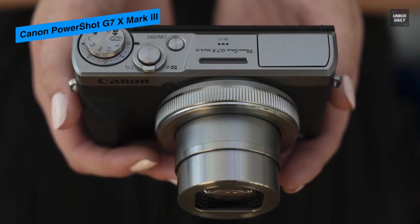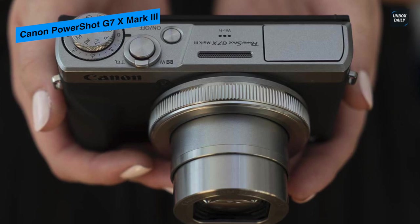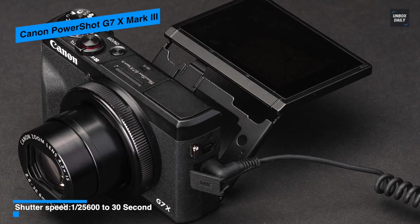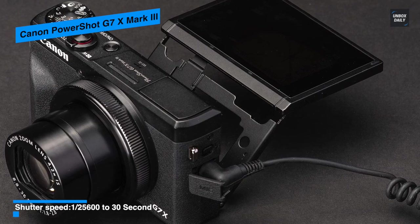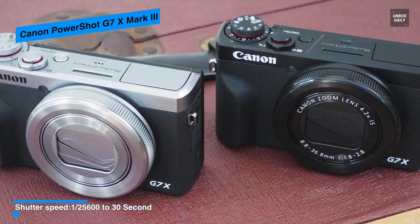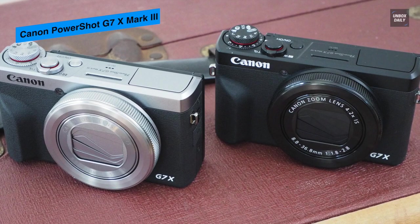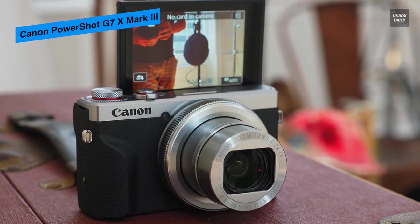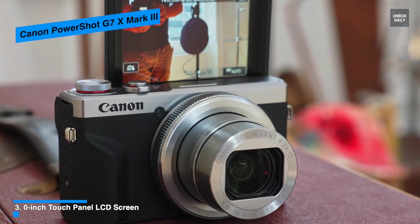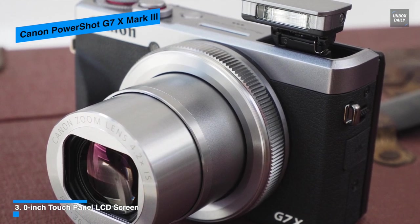It also supports UHD 4K 30p and Full HD 120p video recording. The versatile 4.2x optical zoom lens covers a wide-angle to short-telephoto 24–100mm equivalent focal length range, with an f/1.8–2.8 maximum aperture and image stabilization to benefit handheld shooting in difficult lighting conditions. Its rear 3.0-inch 1.04M dot touchscreen offers live view monitoring, image review, and menu navigation with touch-and-drag AF for easy focus point selection. In-camera battery charging from a power bank or computer is possible via the USB port.